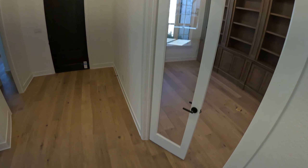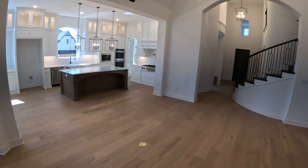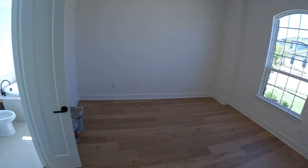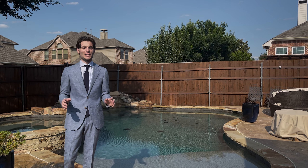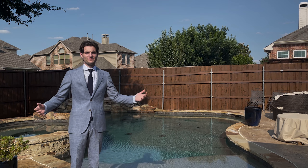That is going to do it for the Highland Homes 296 floor plan. Hopefully you guys enjoyed seeing what a 4,500 square foot home looks like with all these bedrooms and bathrooms. My favorite part is the kitchen, and I also really like the back patio space with the fireplace and sliding glass door — super nice to enjoy on cool evenings like we're having now in October. Thanks so much for watching. If you have questions about Highland Homes or you're looking to buy over in Star Trail, please send me a text. If you're in the market to buy or sell real estate in the DFW area, contact me — Daniel at the Home Expert Team.